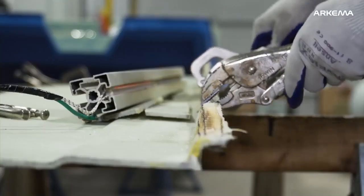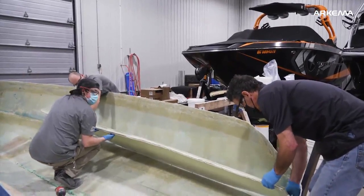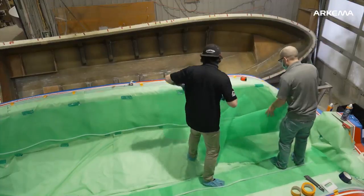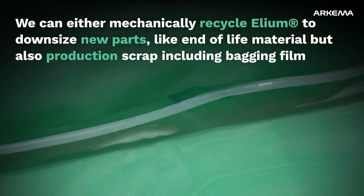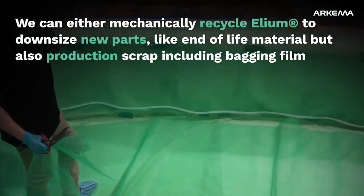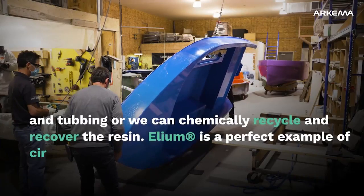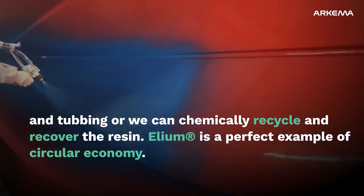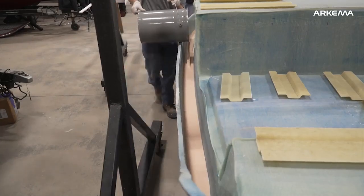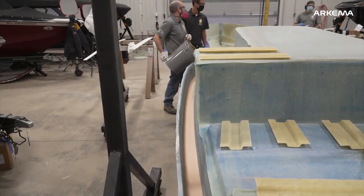The Composites Development Centre of Quebec has developed, with our KEMA, a boat that is 100% recyclable. We can compare the helium resin to regular resin because they can be used in factories the same way and with the same tools.